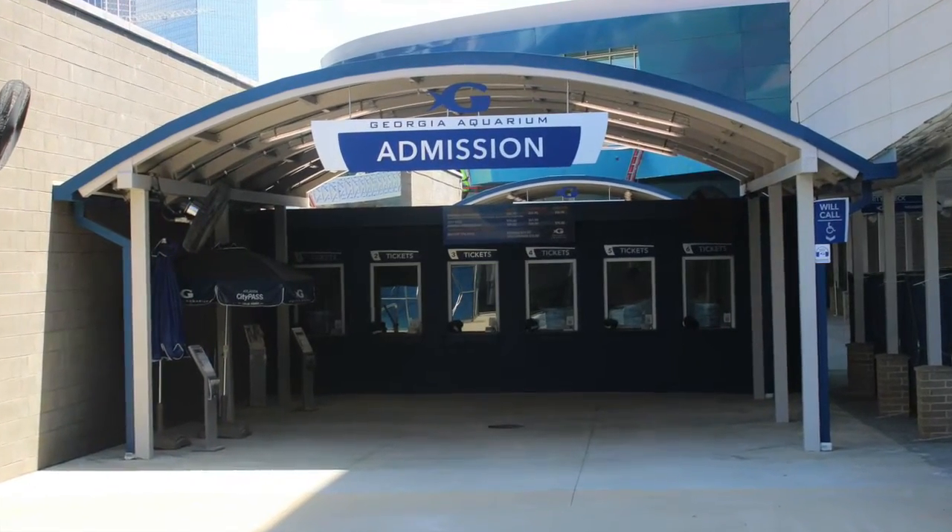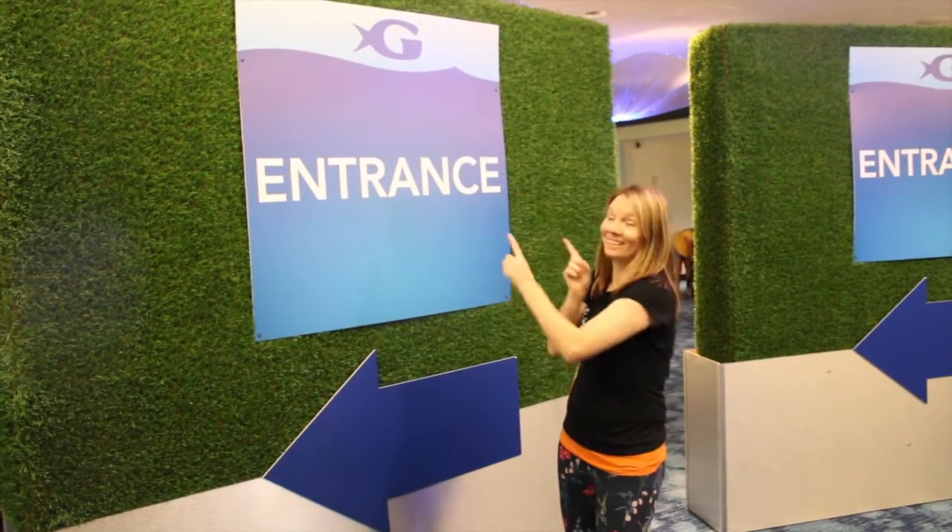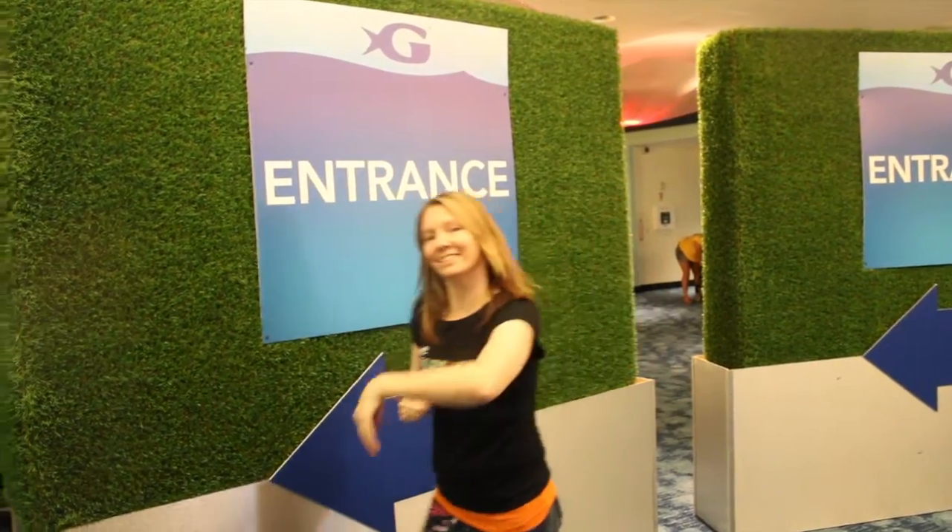Today we're going to the Georgia Aquarium. Hi, my name is Charity and I'm here at the Georgia Aquarium entrance. Come on, let's get started.